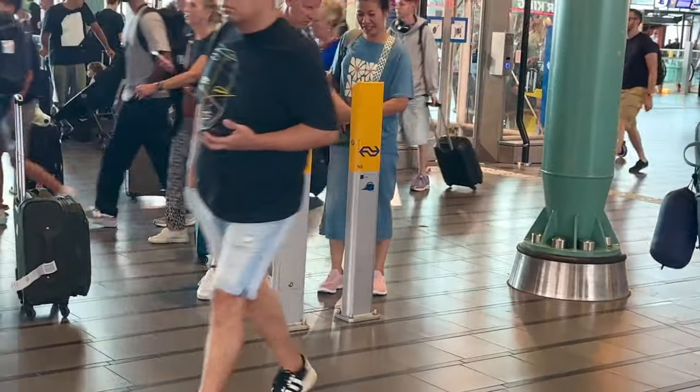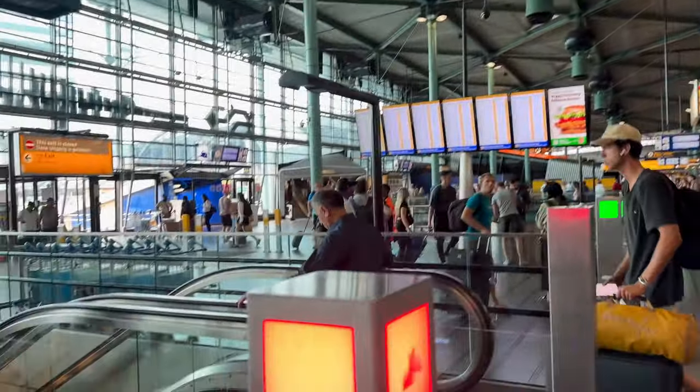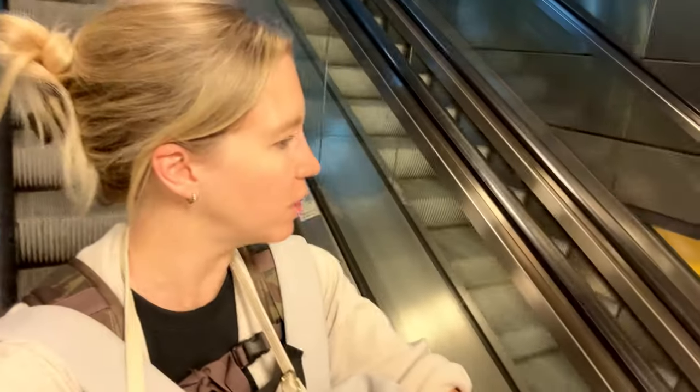So we're going to take the train from Amsterdam Airport into city center — it's super easy. The great part is, like most places now, it's just a tap-in tap-out system. If you really want to get tickets or a city pass, you can also do that here. Now we're just heading down to the platform to get on the first train.